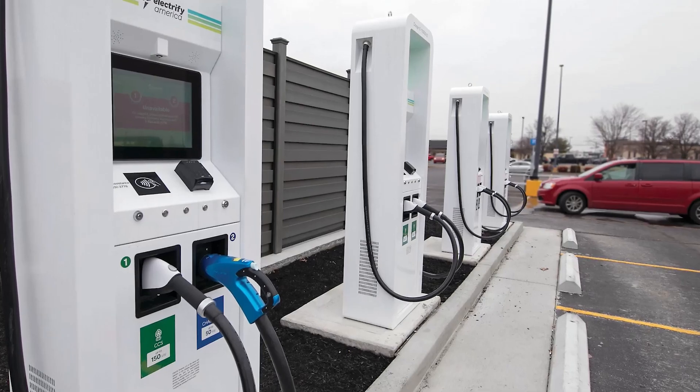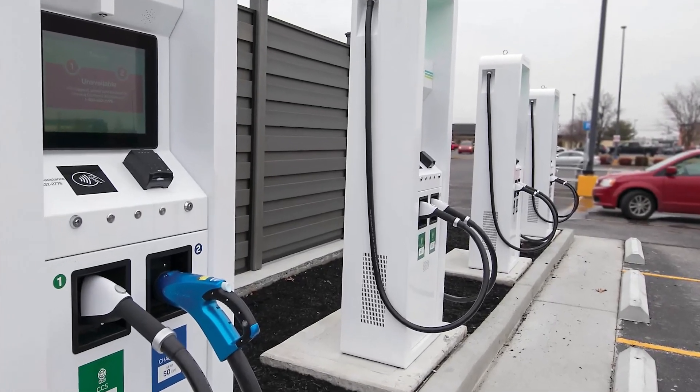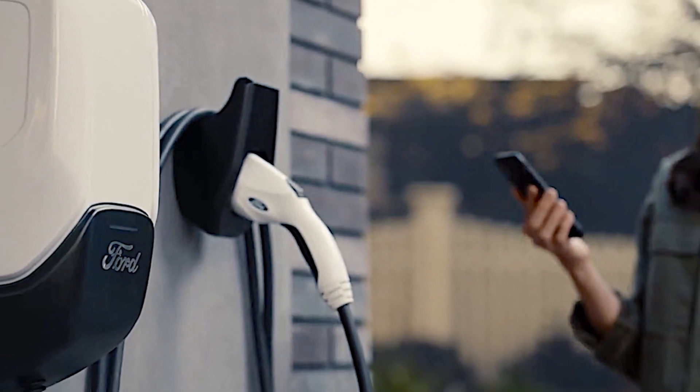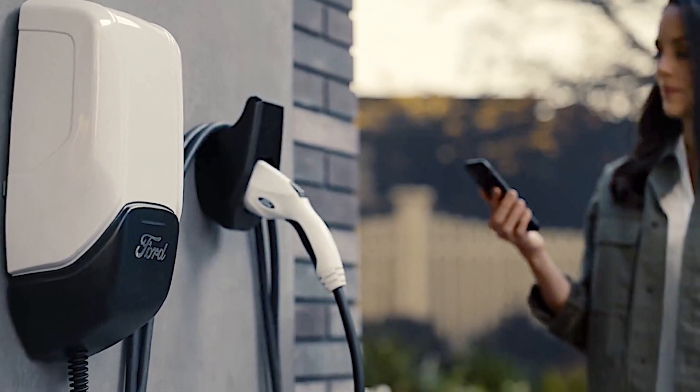The Blue Oval Charge Network allows you to charge your electric vehicle at an in-network charge station using plug and charge, or by activating your FordPass account using the FordPass app.